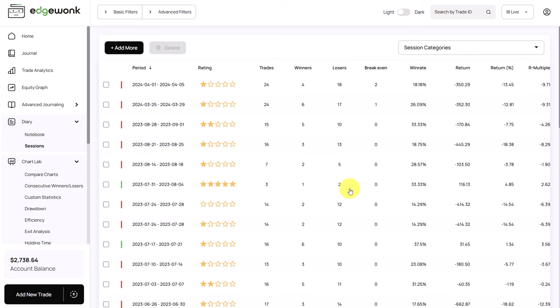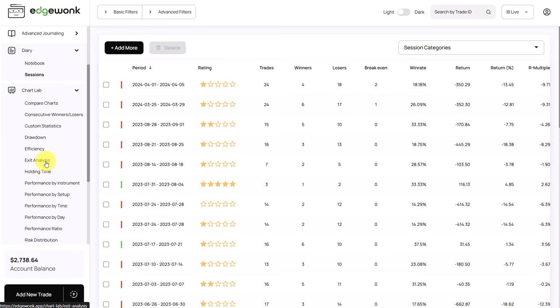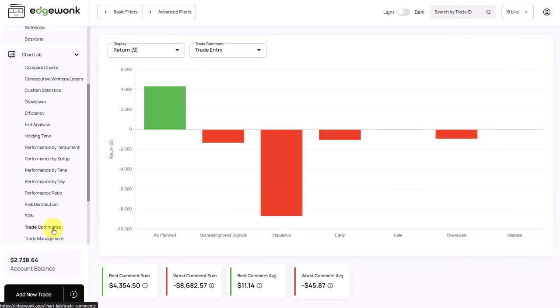Now let's shift the focus and try to find the trading edge of this trader within the data. The good news is that we don't have to look very long. We go to the chart lab and look at our trade comments. He has tagged trades as impulsive and also as planned. He has taken 391 trades where he followed the rules, and the good news is that when he's following his rules, he is making money. He's losing way more when he's deviating from the plan, but that's already a very good sign.